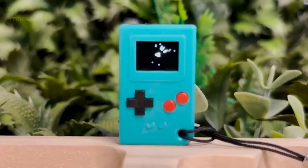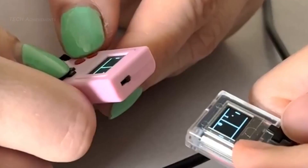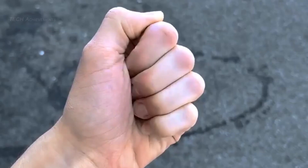Moving on to the details of this console, there are six functioning buttons you can fidget with. You can play solo or with friends using the Thumbi link cable, which you can purchase separately. Who thought that you could fit all of this in a thumb?